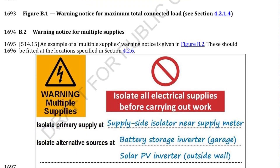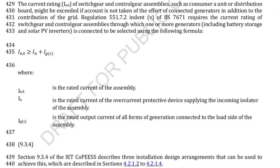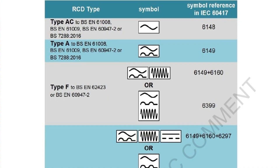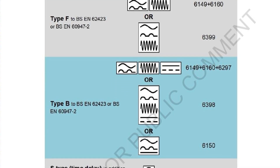It restates the requirement that the current rating of the switchgear be greater or equal to the sum of the rated currents of both the incoming isolator and the output of all forms of generation on the property, and also shows the three designs you can use to achieve this. The IET says that type AC RCD should not be used in properties with renewables, especially if the installation has island mode capability. This is because there may be DC or high-frequency components from inverter-generated supplies in currents that flow in resistive loads. The organisation says that circuits connecting generators should, as far as practicable, be designed so that RCDs are not necessary.